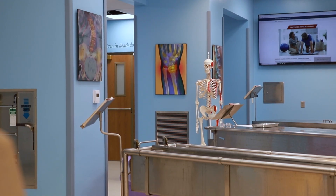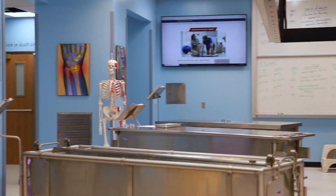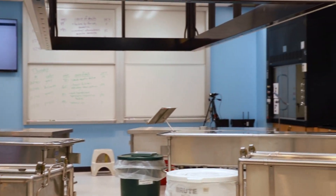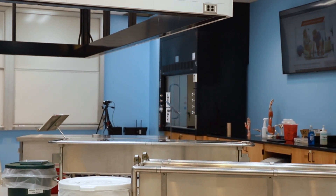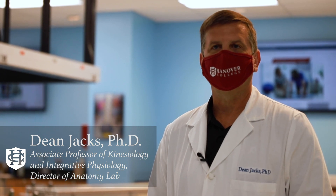The lab is an immersive space for undergraduate students of various academic disciplines, and it will soon welcome students from Hanover's emerging doctor of physical therapy program. The more common areas of interest are physical therapy, occupational therapy, physician assistant, medical school, and strength and conditioning and performance.